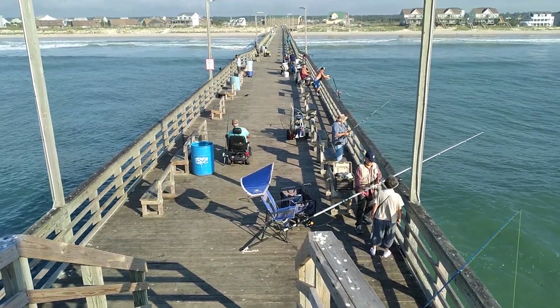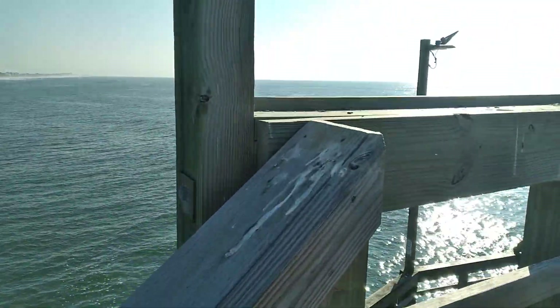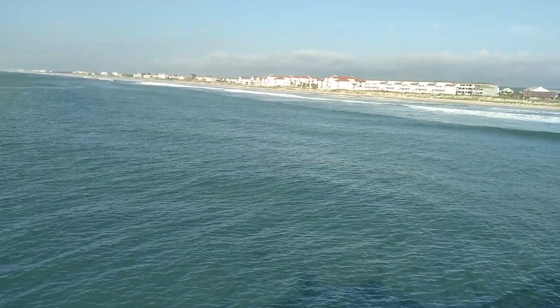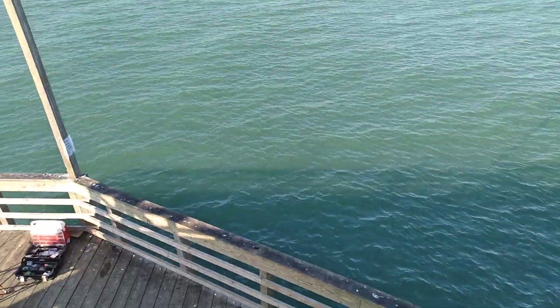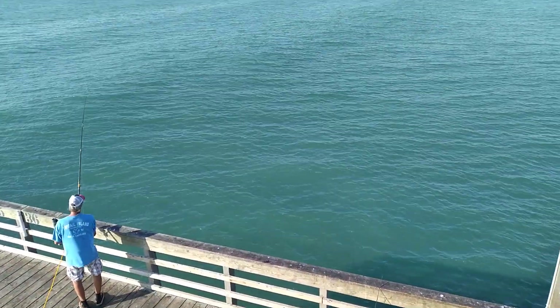We currently have a few king rigs being fished. We're having a hard time getting bait for kingfish. Take a look at the horizon — we'll start on the windy side of the pier. So many guys fishing, and Fiona's swell coming in right here.